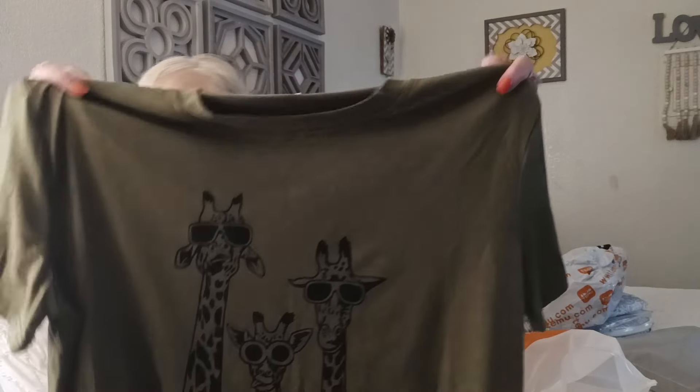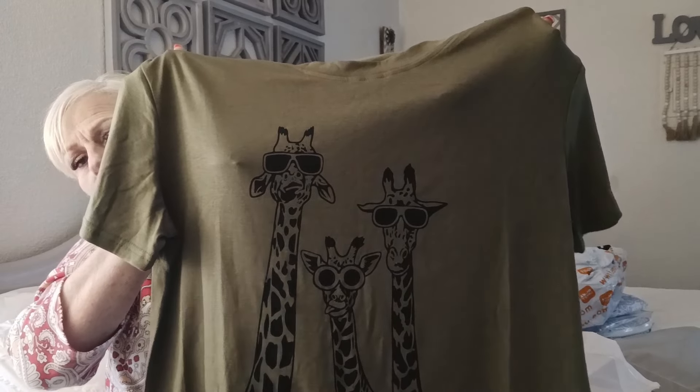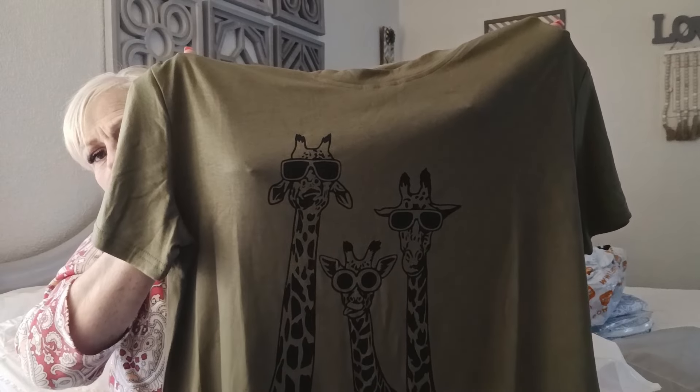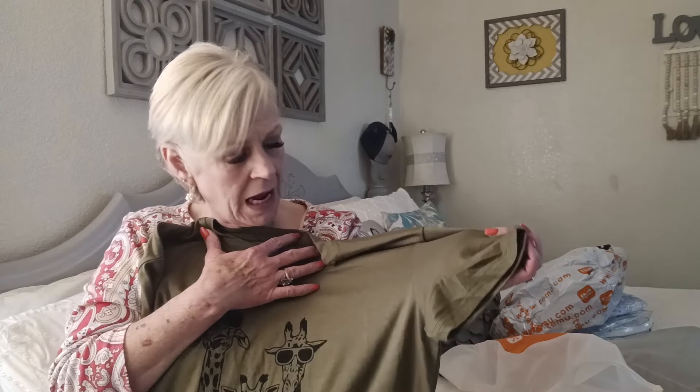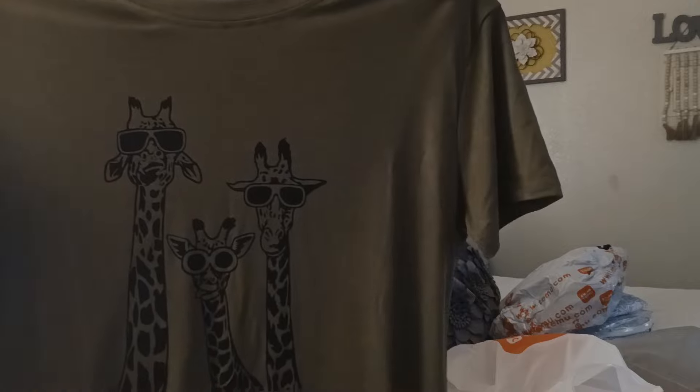Next I got this shirt. The reason why I got it was like $3 or a little over $3, and I thought it was cute. It just has giraffes with sunglasses on. It's soft — it's a little shiny but not a lot. I will not wear that shiny stuff. And it's got a little stretch to it. I got an extra large in it.